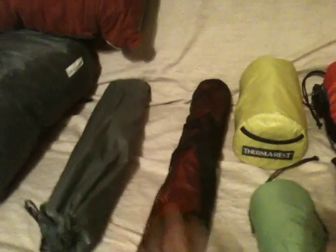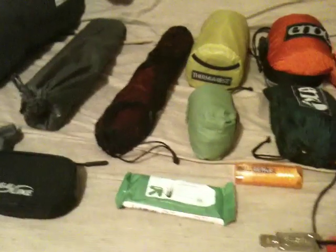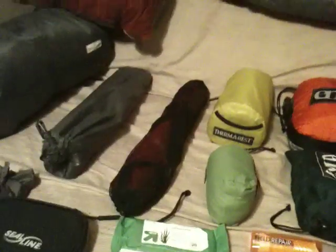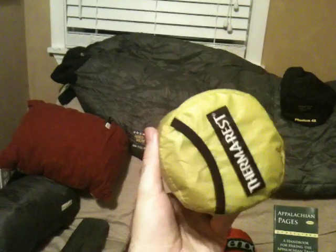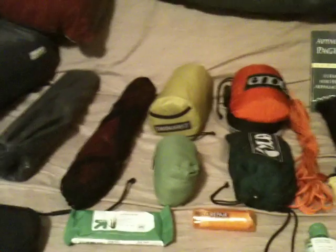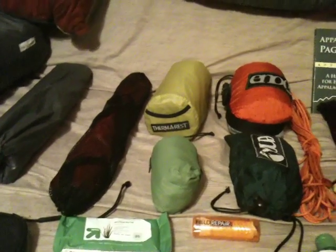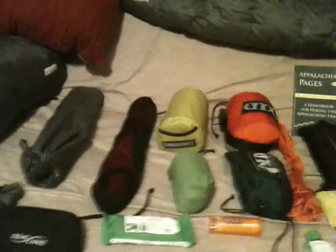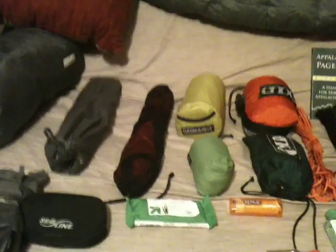I have the Therm-a-Rest ultralight fasten light chair kit — a comfort I like to take. Some people say they're heavy, but this one weighs about six ounces. This is the best thing I've ever bought: it's the Therm-a-Rest NeoAir — a full-size 72-inch by 20-inch by 2.5-inch thick sleeping pad. It blows up and has an R-value of 2.5. The only other comparably light pad is the Big Agnes Clearview, but it punctures easily. The NeoAir is $150, but well worth it, especially for side sleepers.